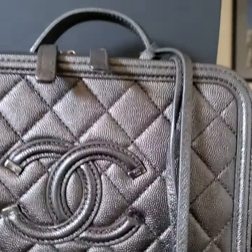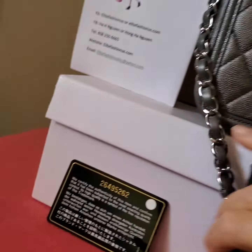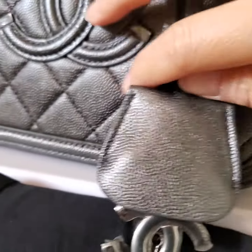Hi, this is Hang Nguyen from the Fashion U.S. in Campbell, California 95008. In this video, I want to show you the close-up edition of this.